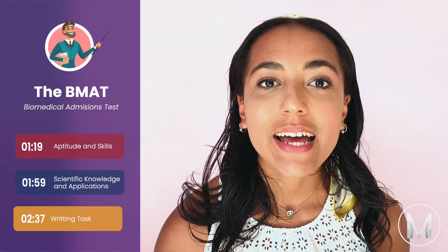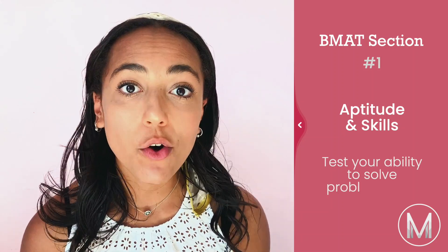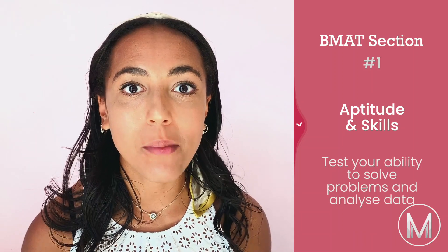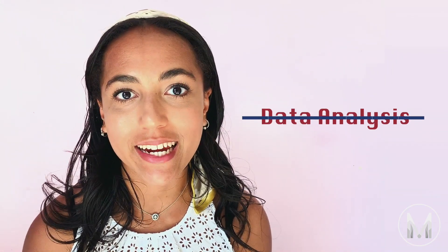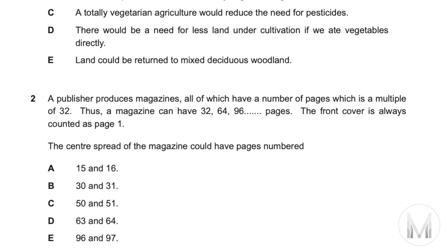The BMAT is split into three sections: aptitude and skills, scientific knowledge and applications, and the writing task. The first section, aptitude and skills, is looking at your ability to solve problems, analyse data and draw conclusions from arguments. It has two sections: problem solving and critical thinking. There also used to be a section called data analysis but that's no longer used for 2020, so if you see that in any past papers, you can skip it. All the questions are multiple choice with 35 in total and you've got 60 minutes to complete this section.